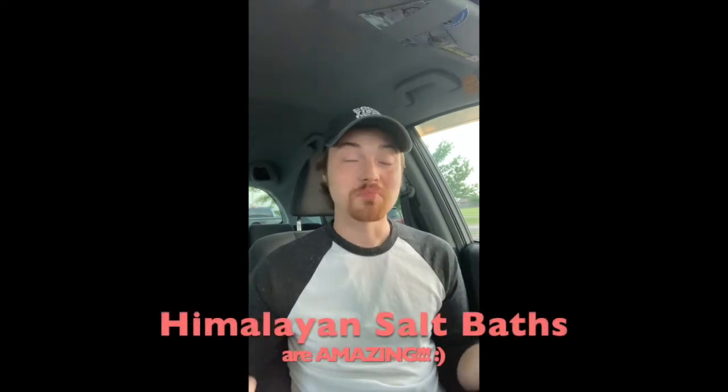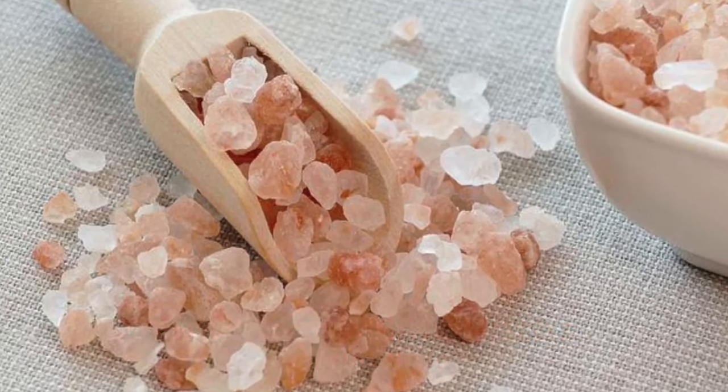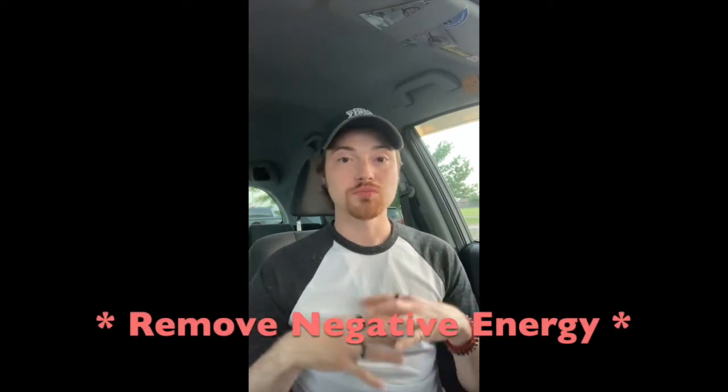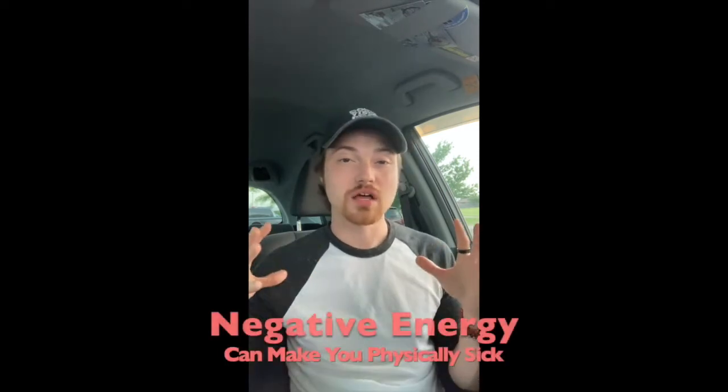I don't know if anyone has tried having a Himalayan salt bath, but you feel so good afterwards — your whole body feels lighter. This really comes back to the metaphysical: salt helps remove negative energy, helps remove negative spirits and entities. I really think that when we get sick, it's a lot of trapped negative energy that starts affecting our immune system and manifests itself in real physical symptoms like a sore throat, earache, or stomach problems.